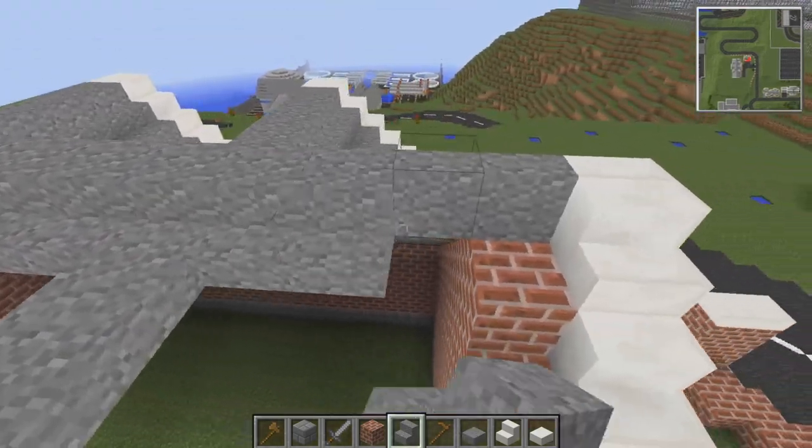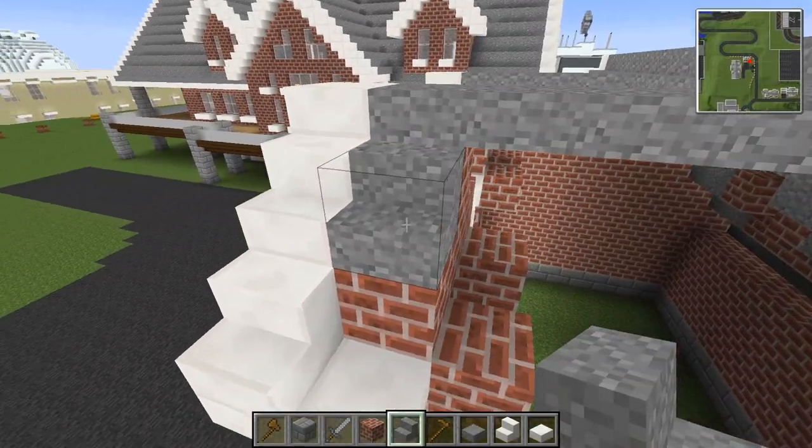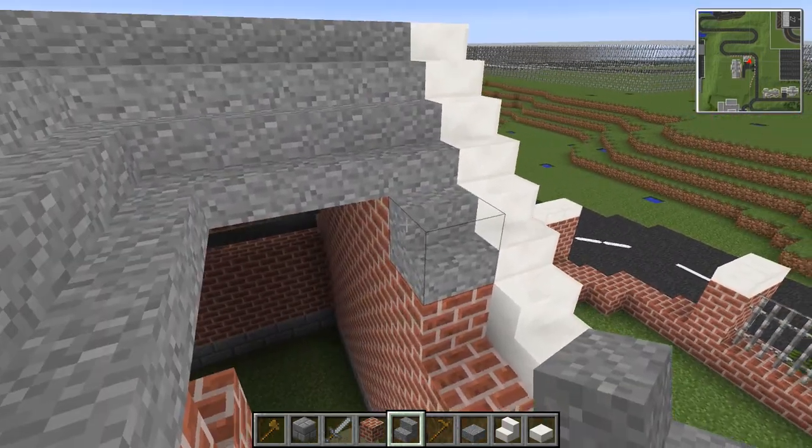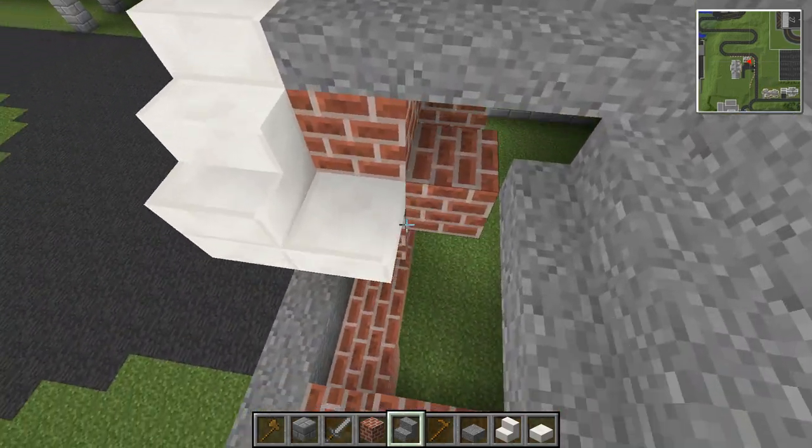All right, here we go. I told you it's a super simple roof - you're just building where the stairs go. There's nothing complicated about it at all.